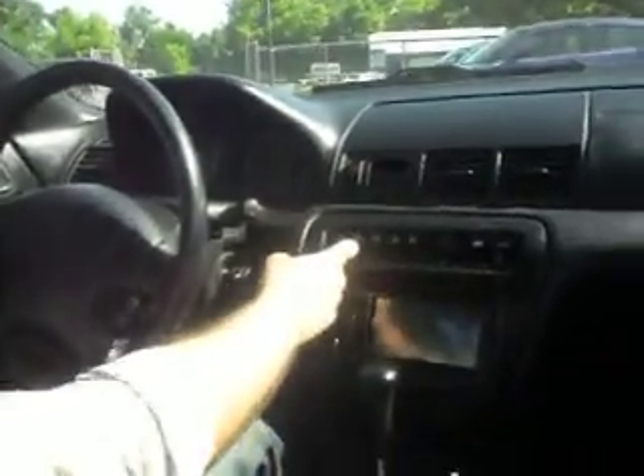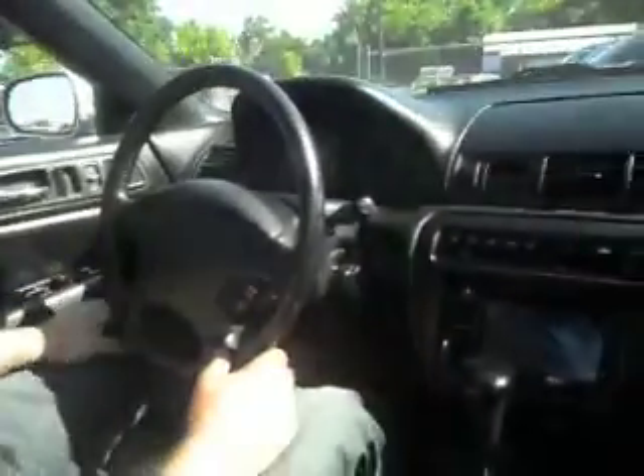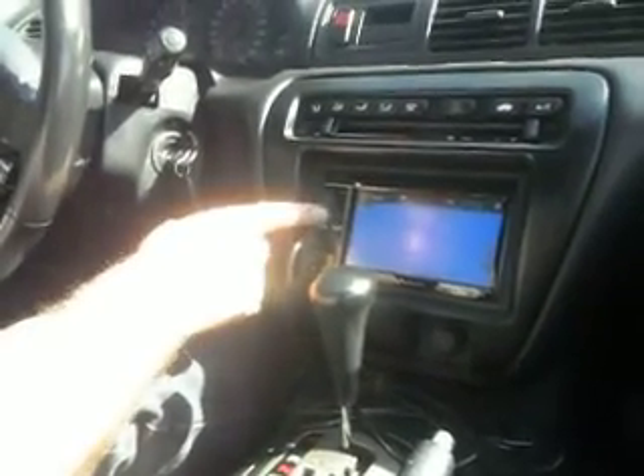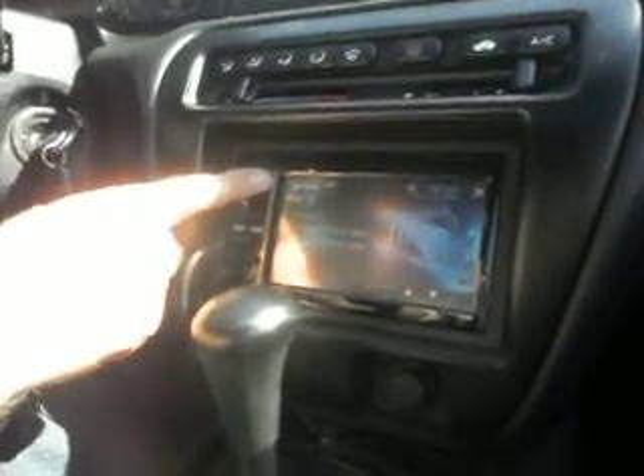Air conditioning goes cold. We've got a factory moonroof that works — maybe it needs a little bit of lubrication, we'll take care of that. We've got a real nice sound system here with all your USB connections and iPod connections. We're in the auxiliary mode right now — radio, touch screen, all in here.